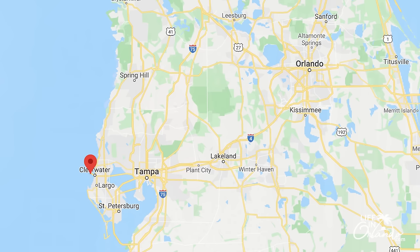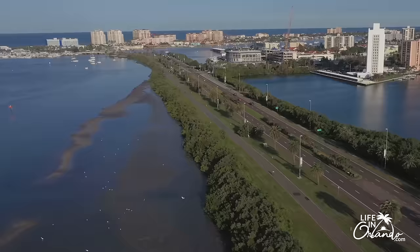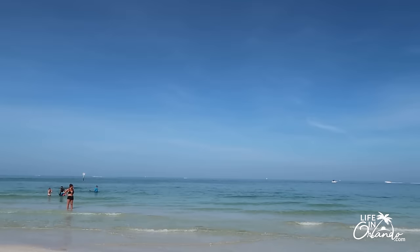Hello from Orlando, everyone! This is Angie with Life in Orlando. Today we are going to talk about the top things to do in Clearwater Beach. If you have never been to Clearwater Beach, it is located about two to two and a half hours from Orlando. It is close to Tampa on the gulf side of the state.